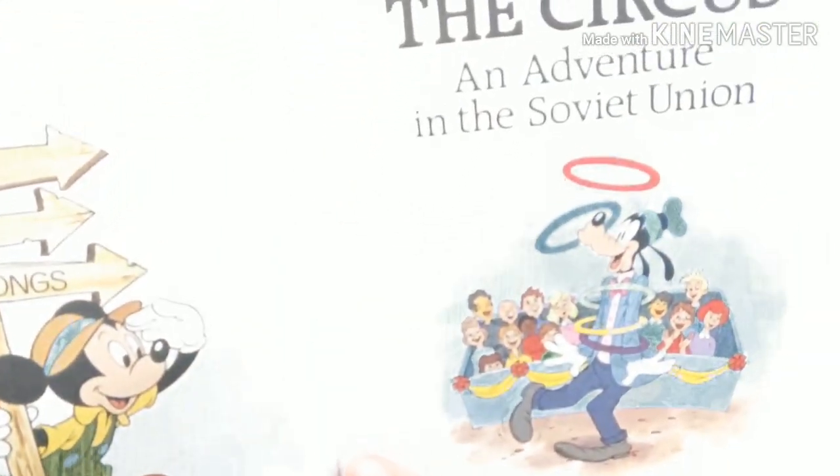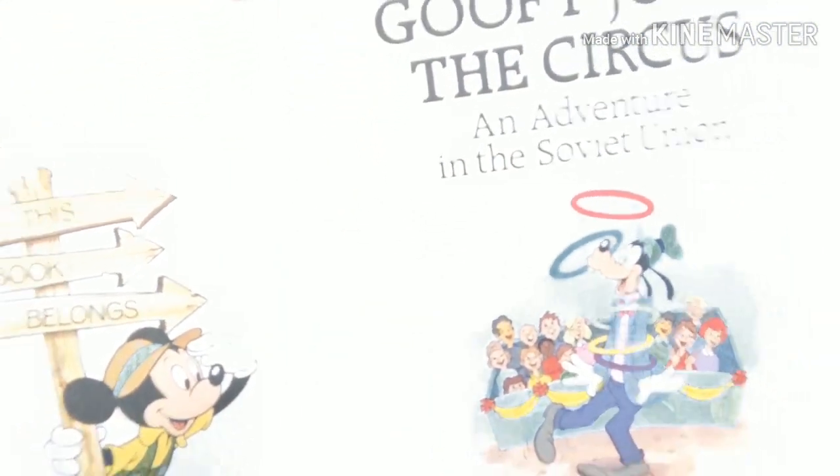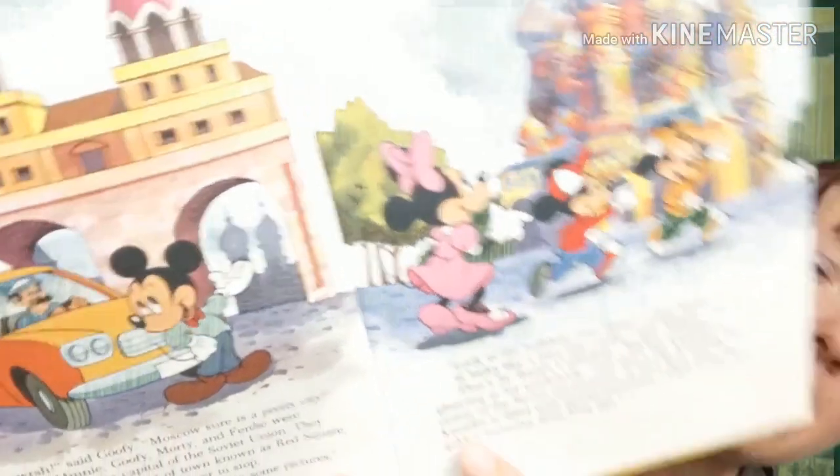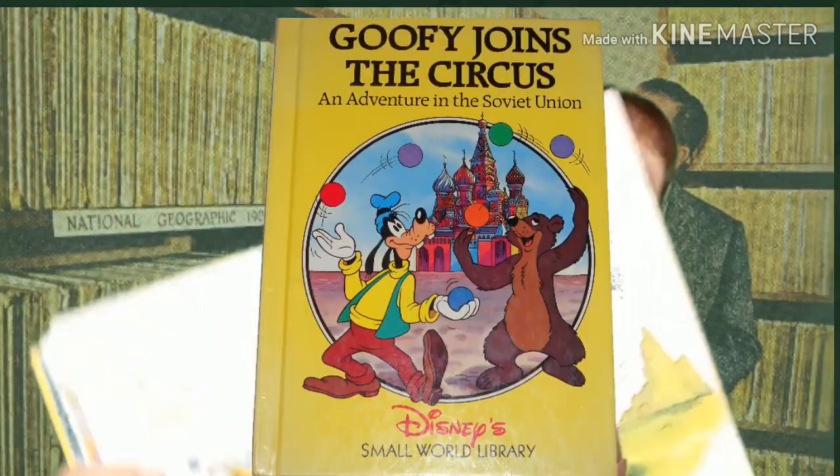Goofy goes through a few adventures in this, but I love these books because they tell you some of the great landmarks in the area and they talk about some of the special culture and things as well.